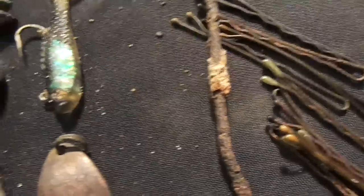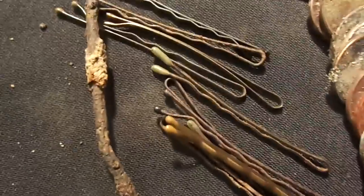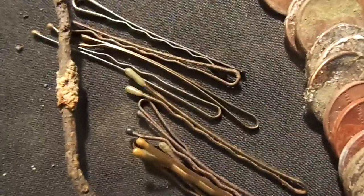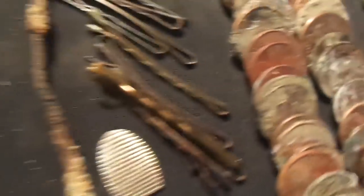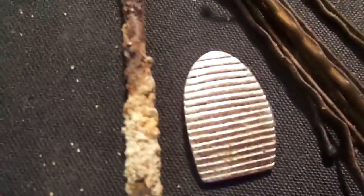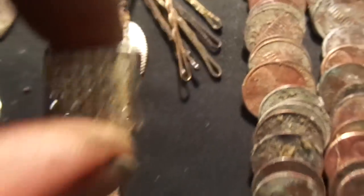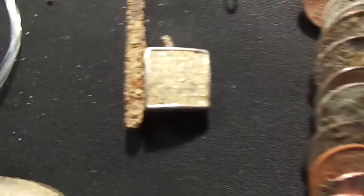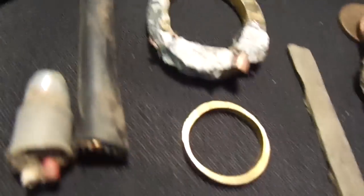Lexington Beach — I swear, if I have to pull up one more bobby pin I'm going to go nuts. You've heard of finding a needle in a haystack? Try finding a bobby pin in a beach — those things are driving me nuts. There's also something that looks like a piece of jewelry, and then we've got these fake diamonds. Found at an elementary school — they shine up a little bit.